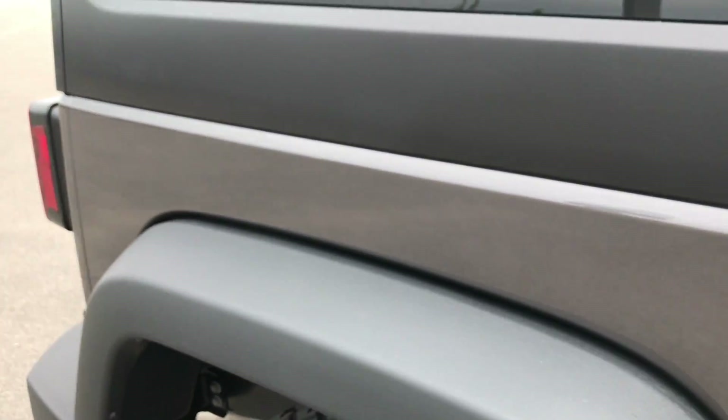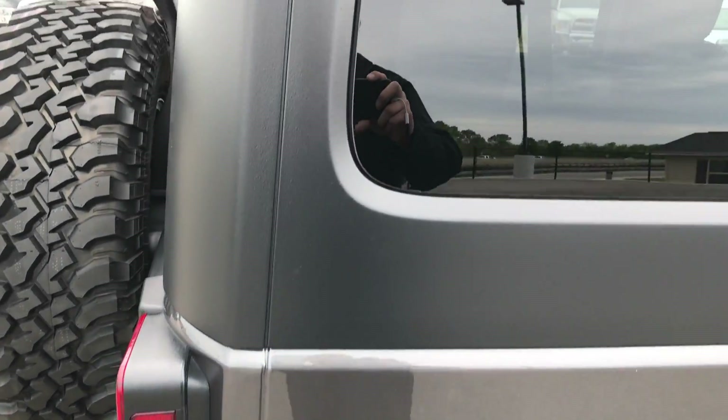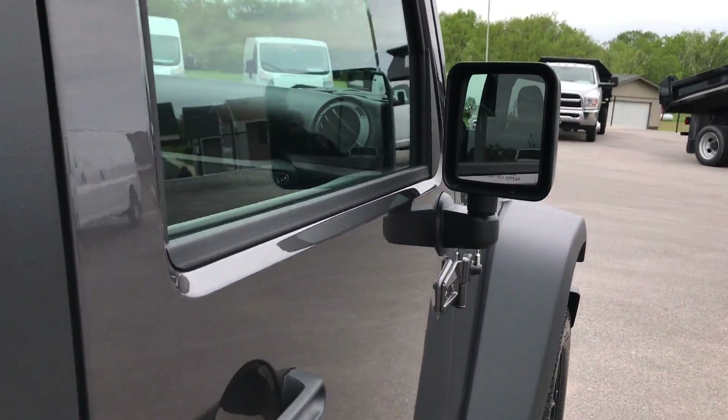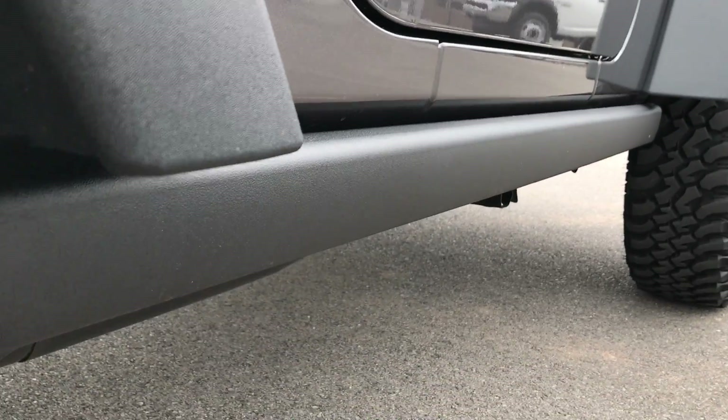This thing is pretty much like new all the way around, inside and out. That's why we do the videos — so if you are far away, or even if you're close by and just can't make the trip down, you can still see the vehicle, hear the vehicle, and have confidence in what you're looking at before you even get here. We ship a lot of these Wranglers and trucks out of state.